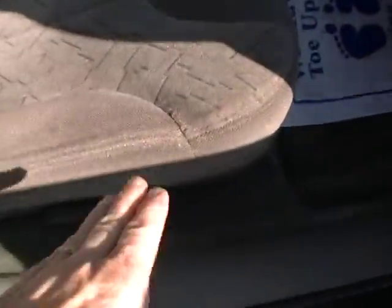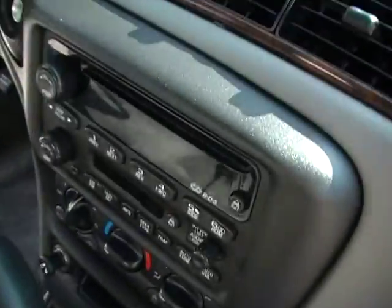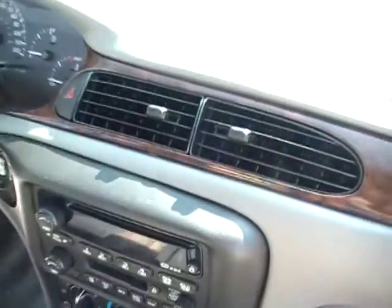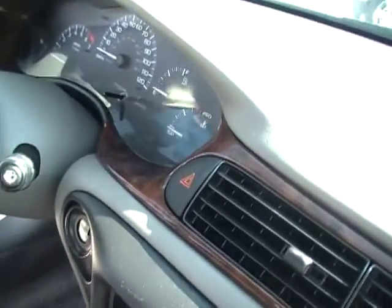Inside, the interior looks brand new. Look at that tufted velour interior — just almost like brand new. There's not a stain. It's just incredible. CD system, air still blows cold, heat blows hot. Just an amazing interior — all of it clean as a pin. Still even smells good.